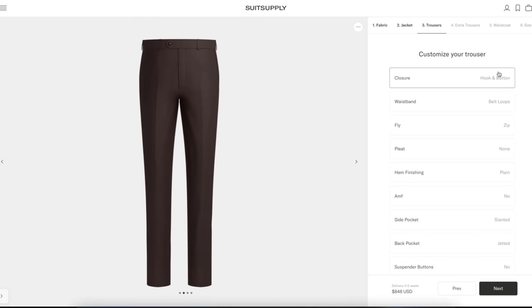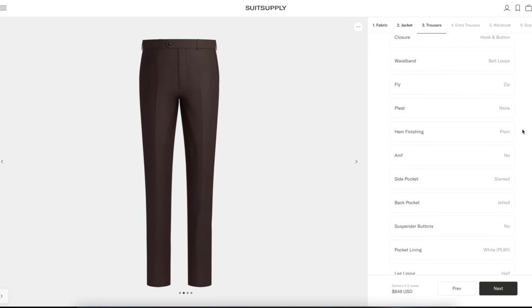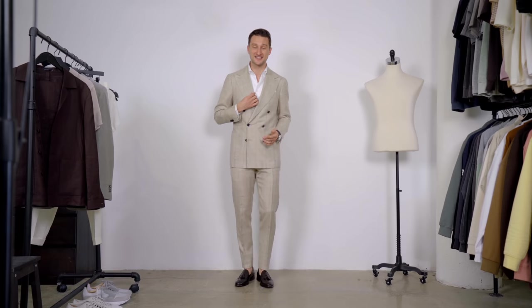I posted a video about this a few months ago — link is up here — but the key part is that you can design your custom suit online, take all the time you want finding the right fabrics, save that to your profile, and then set up an appointment in store to chat with an expert to make sure your suit looks as good as it possibly can.